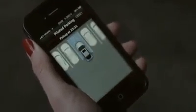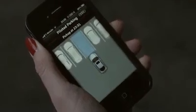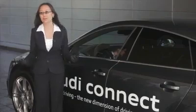And then let's say you're done shopping and you come back out and you press the same button on the same app on your smartphone. And then the car will come out, drive out and pick you up in the front.